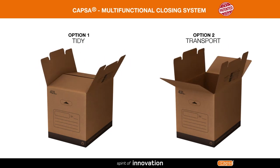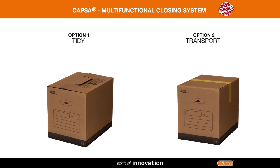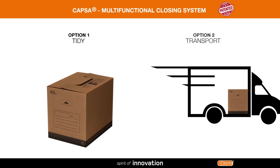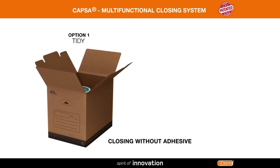All of these innovations make tidying up easier and transport safer. The design of the first flaps means you don't need adhesive to close the box, so you can access the contents at any time, making organisation simple.